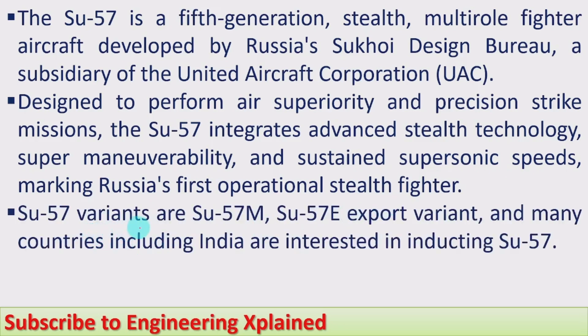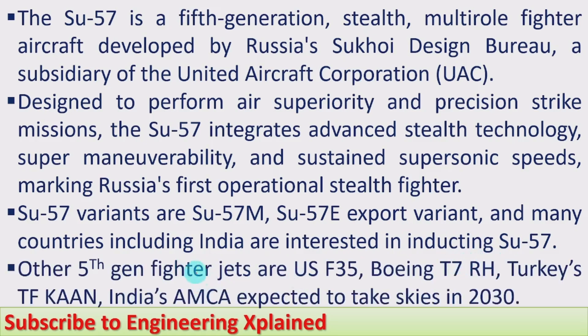Su-57 variants include the Su-57M and the Su-57E export variant, and many countries including India are interested in inducting the Su-57. Other fifth-generation fighter jets include the U.S. F-35, Boeing T-7, Turkey's TF-1, and India's AMCA, which is expected to take to the skies in 2030. These are the common fifth-generation fighter jets other countries are using.